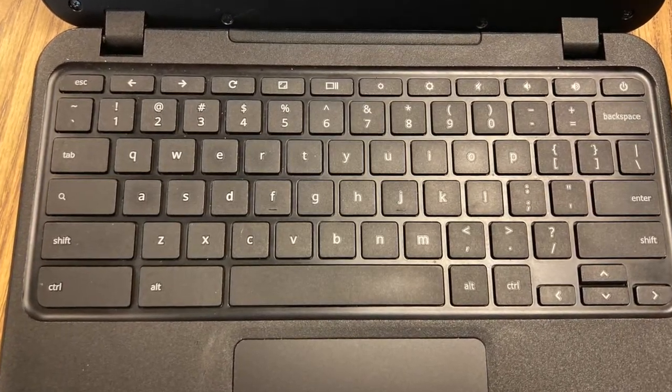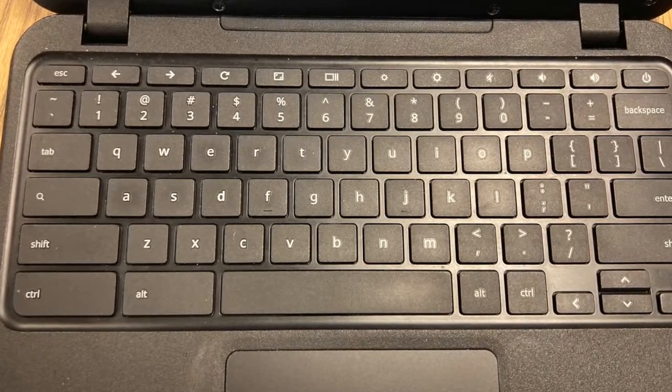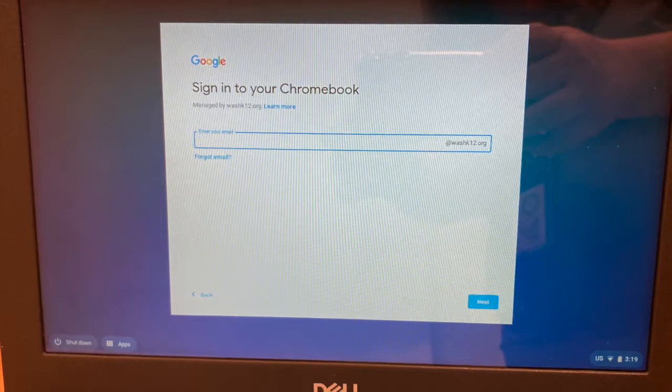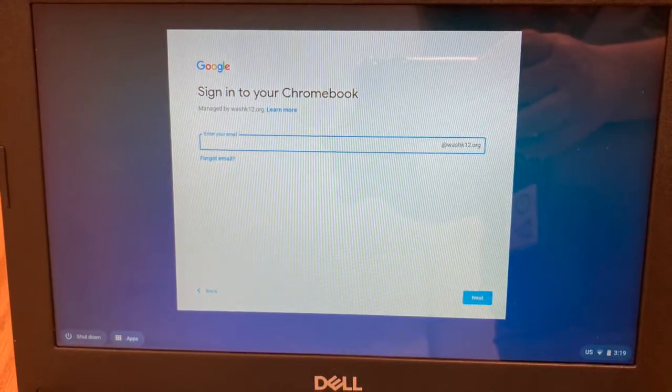Are any of the keys missing or loose? Is there damage to the casing around the keyboard, touchpad, or screen? Does your computer turn on and does the screen light up? Once it is on, log in to your Chromebook.